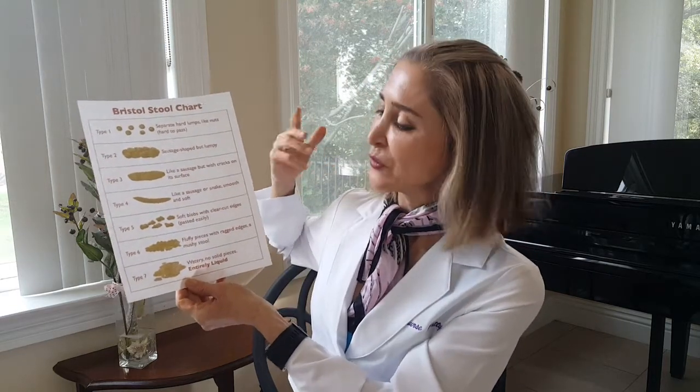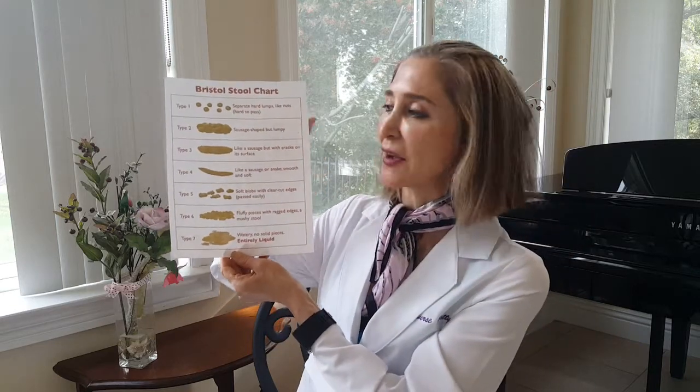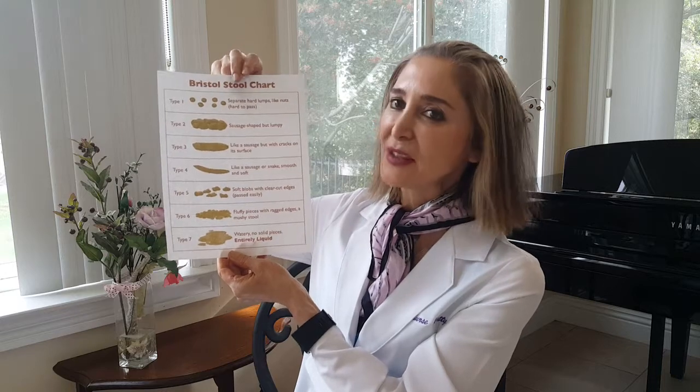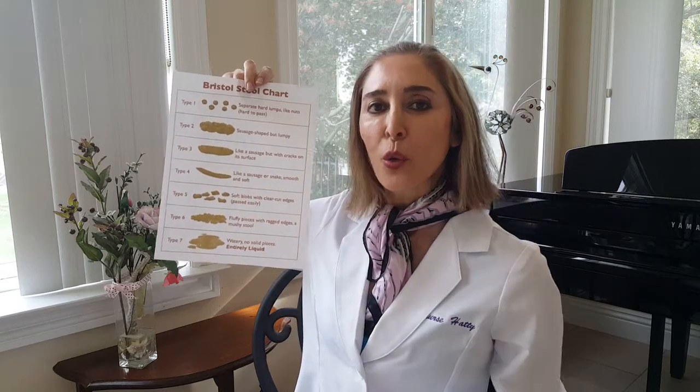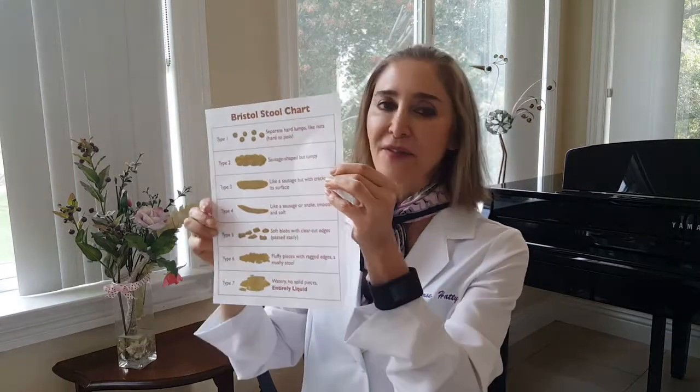Moving on to the next type, which is type five. Here you will find that the stool specimen will be softer, meaning the stool is actually moving at a faster rate through the intestinal tract, so less of the water is absorbed. We have to be careful because if the stool moves too quickly, you're not going to be able to absorb a lot of the nutrients that you need to extract from the food products.